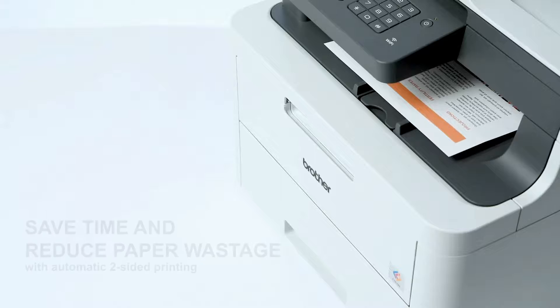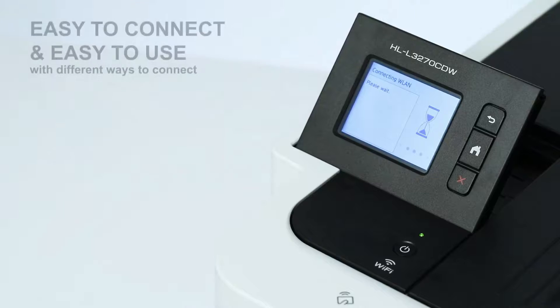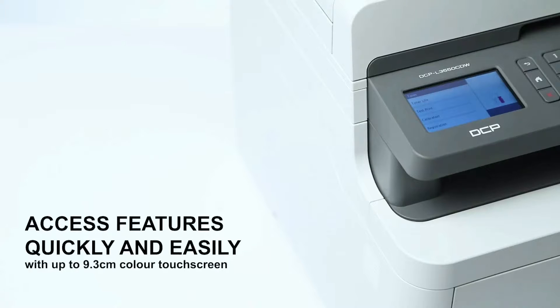When it comes to indispensable office equipment, printers are near the top of the list. Even in today's electronic world, the ability to print hard copies is still required for all different types of offices.